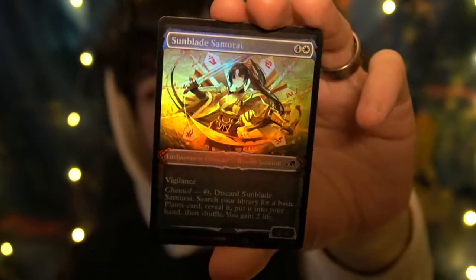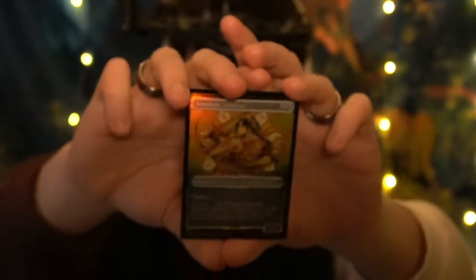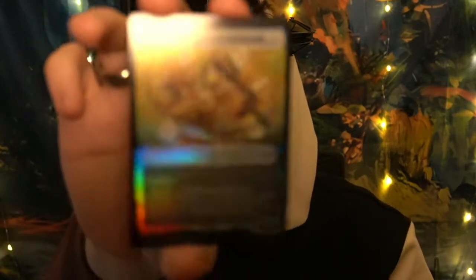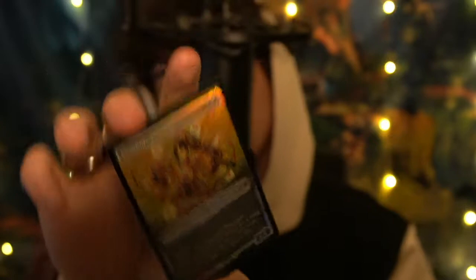We have one of the prettiest cards I've ever pulled — the Sunblade Samurai. Well, samurai frame. It's a common card and it looks better than some of the mythics I've pulled. It is five white mana, enchantment creature, human samurai, with Vigilance. Beautiful art by Shirai Hidami. Look at it — it's so, so nice. I love it. You can see all the small details from the swords in the back, the flames. Makes me excited to see the quality of cards go up with each set.